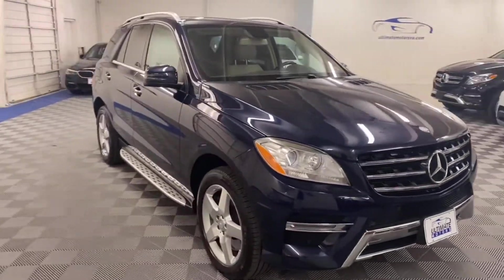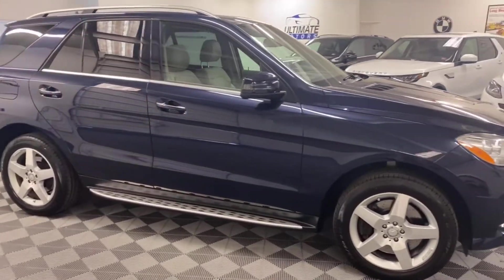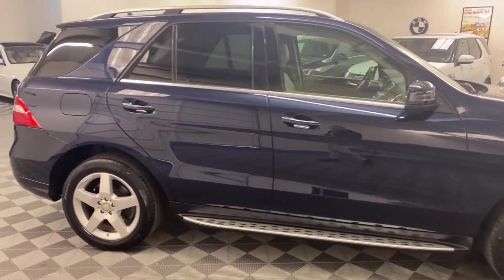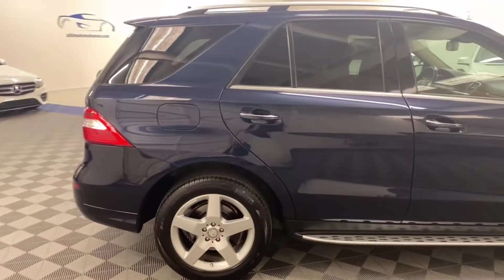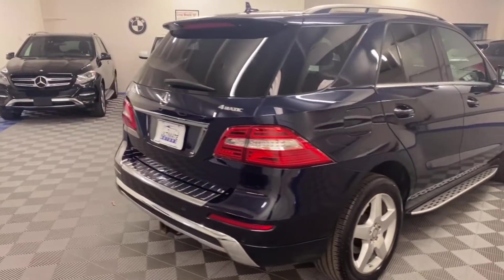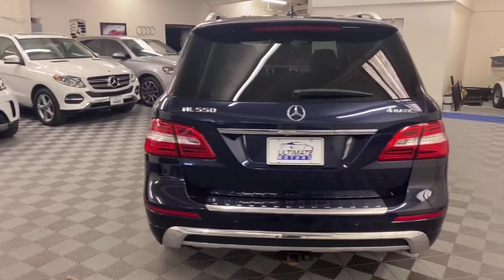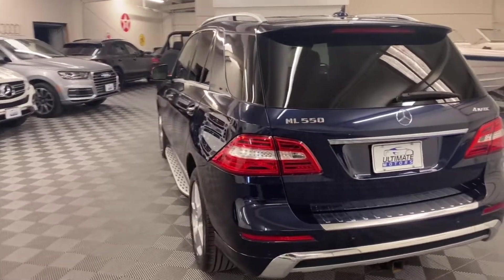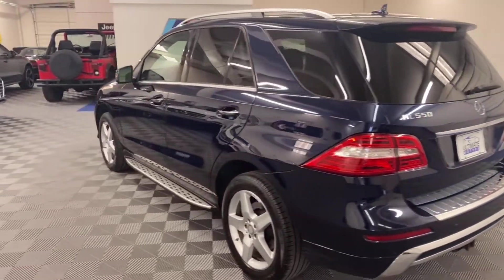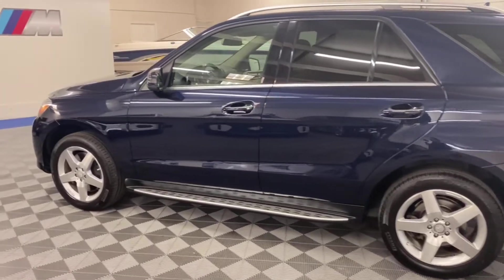It has LED front fog lights, heated seats in the front, and keyless go which includes keyless entry and push button start. It has Bluetooth hands-free calling as well as Bluetooth audio, a Mercedes-Benz driver assist package which monitors your driving and tells you when to take a break if needed, and the AMG five-spoke wheels.